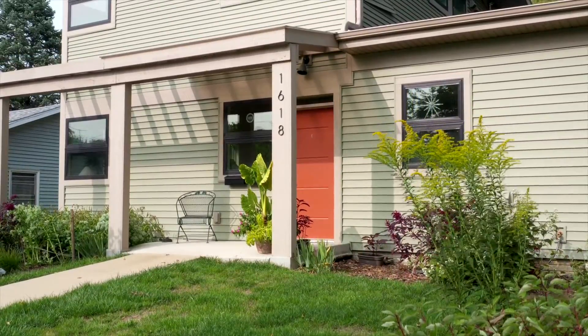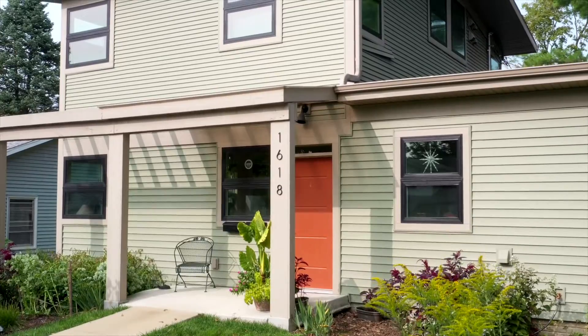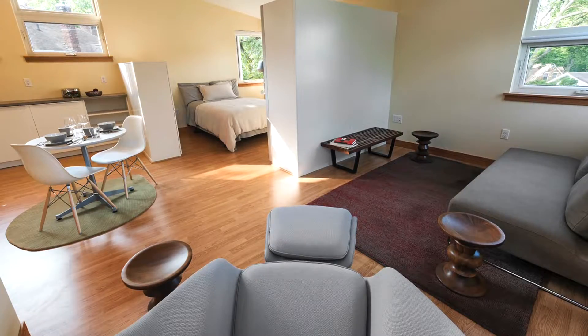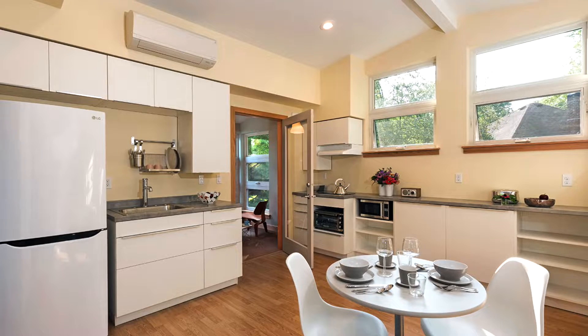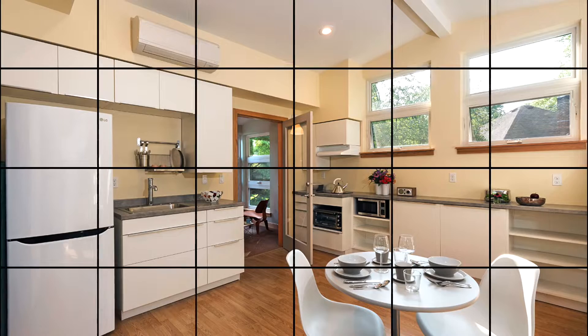When you think about it, if you space houses far apart you have to have more road, more sewer, more electrical lines, more water lines — it just uses a lot more materials. When you have more density by adding an accessory dwelling unit, you can serve more people more affordably. The ADU is completely equipped with washer, dryer, and full kitchen — it's a fully equipped living space, not just a place to hang your hat.